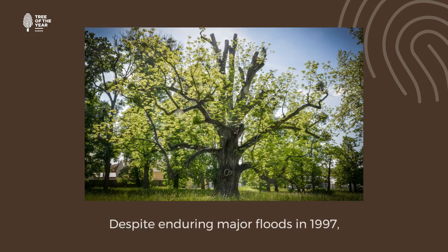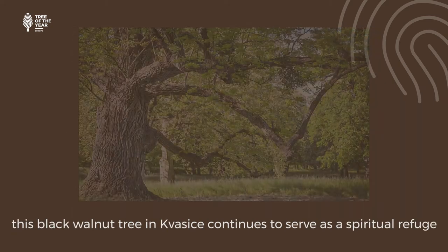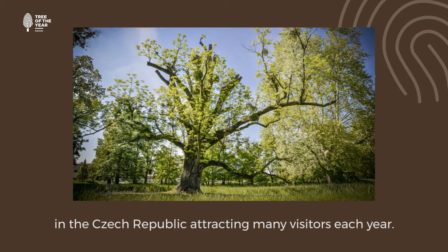Despite enduring major floods in 1997, this black walnut tree in Kvasica continues to serve as a spiritual refuge in the Czech Republic, attracting many visitors each year.